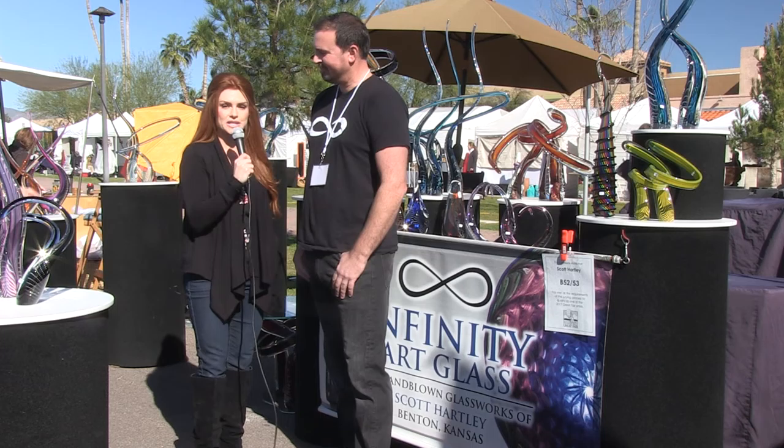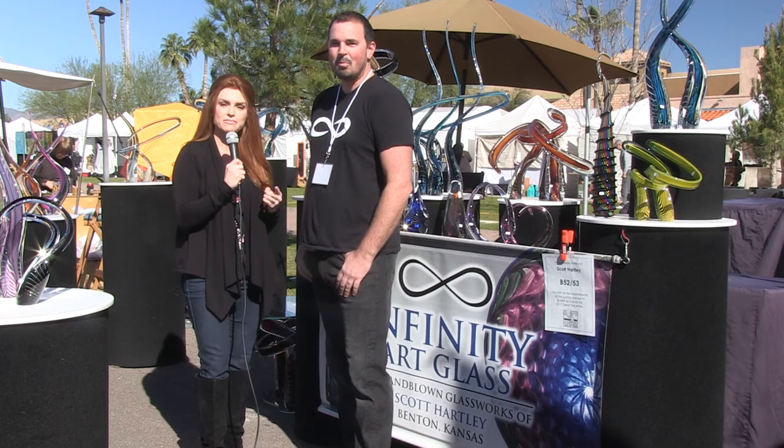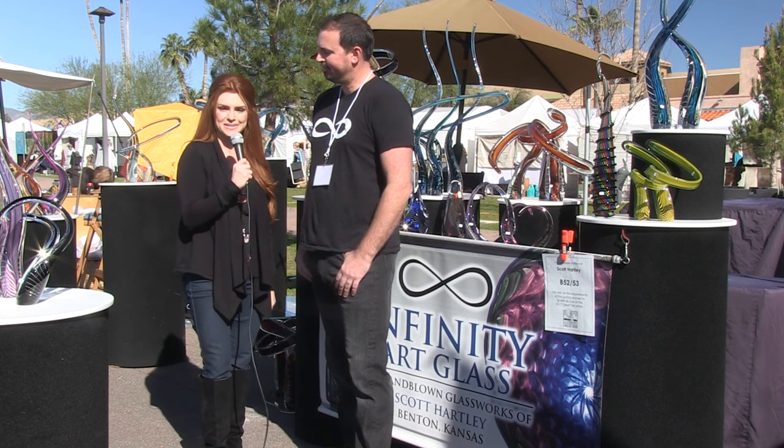These pictures don't do this work justice — you've got to come out and see it. We're in Fountain Hills. There's free admission and free parking. Really something for everybody, so bring the whole family out. We hope to see you here.